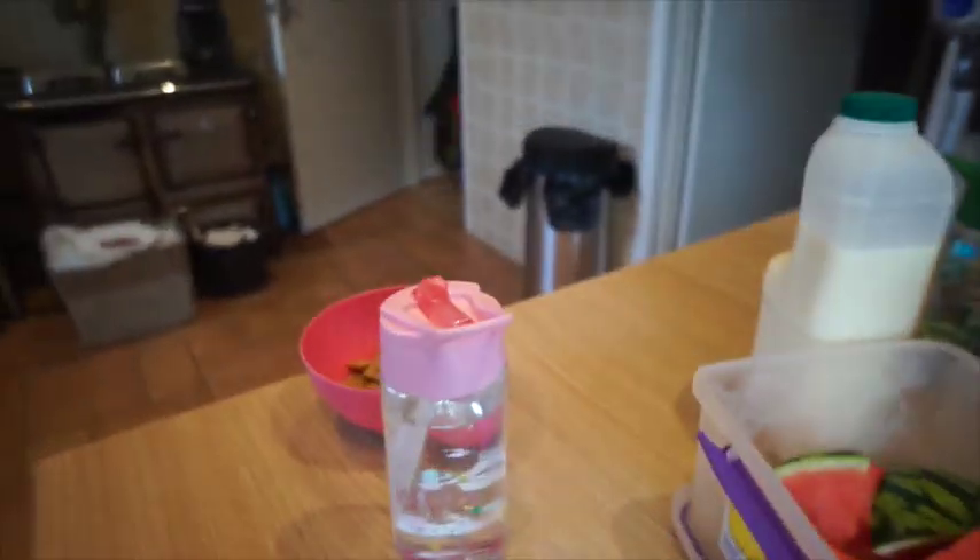Good morning everybody, I hope you're well. I thought I would do a 'what I eat in a day' — haven't done one in a few weeks. I always try to keep it clean and healthy, with a treat depending on how I feel. I'm going to show you a little bit of the kids as well.